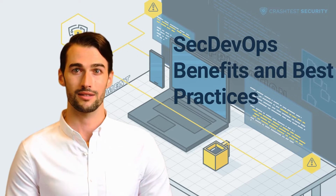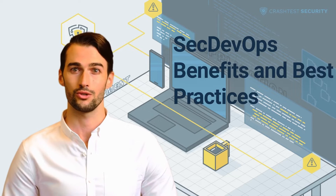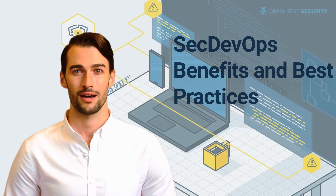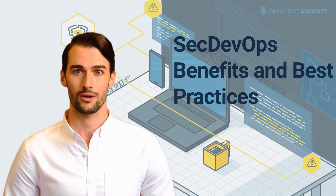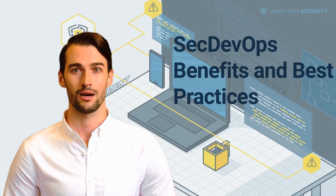DevOps is a set of practices that combines software development and IT operations. It aims to shorten the system's development life cycle and provide continuous delivery with high software quality. DevOps is complementary to Agile software development, and several DevOps aspects came from the Agile methodology.